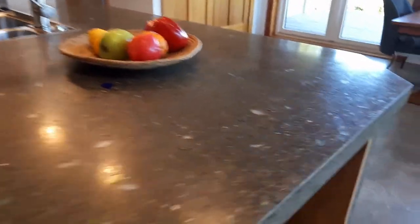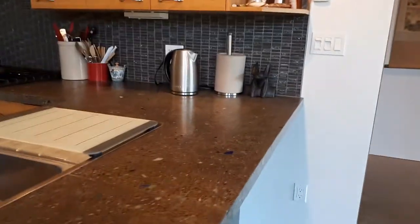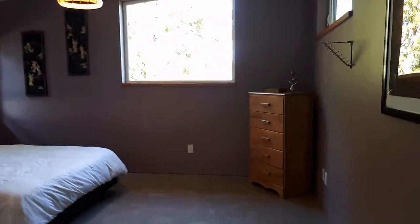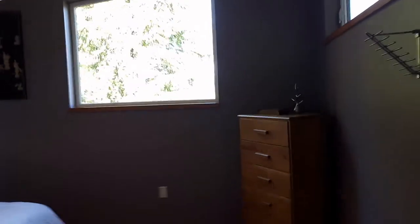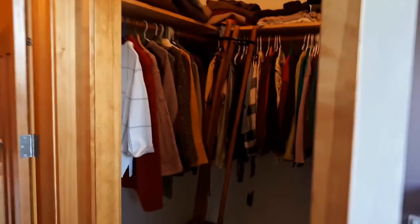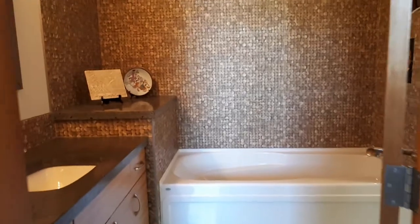Next we'll head into the master bedroom. The master bedroom is just off the main entrance and to the right. We have nice big windows with lots of natural light into this room, plenty of room for a king-size or queen bed, ample closet space, and a full three-piece bath ensuite.